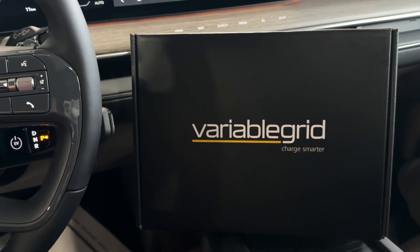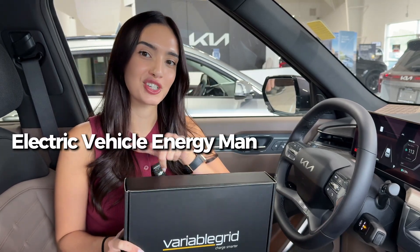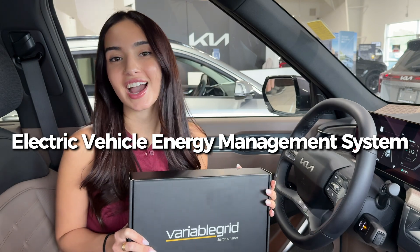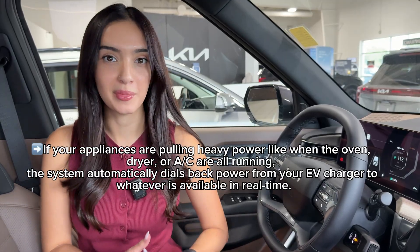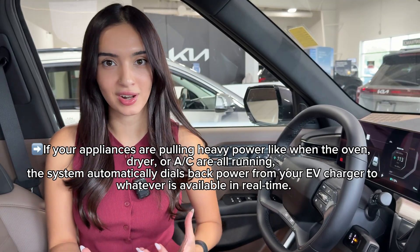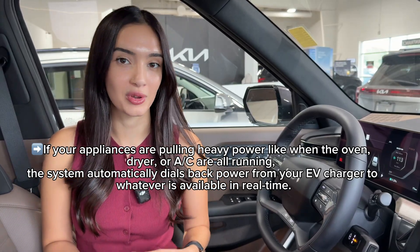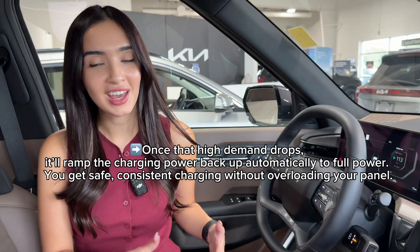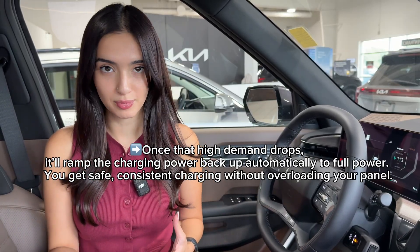So without bringing in any extra power, Variable Grid's EVEMS — which stands for Electric Vehicle Energy Management System — essentially acts like a smart dimmer switch between your home and your vehicle's charger. It monitors your home's power usage in real time. So if I have all my appliances running, like our dishwasher, dryer, and everything really, it's going to dial back some of the power that's going towards my vehicle's charger. It's still going to charge, it just won't be as high demand, and it's not on the biggest list of priorities.